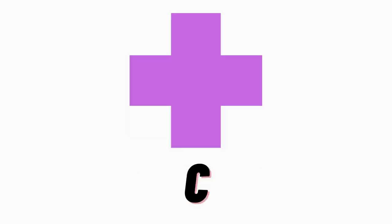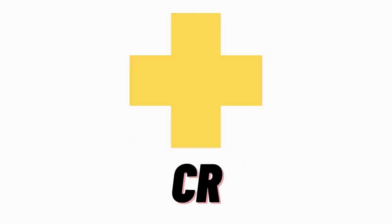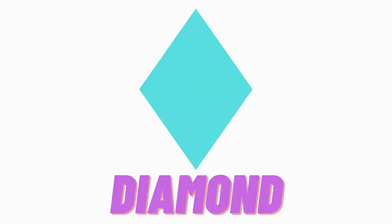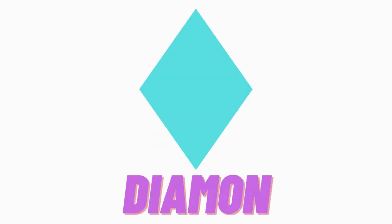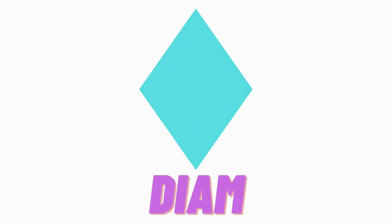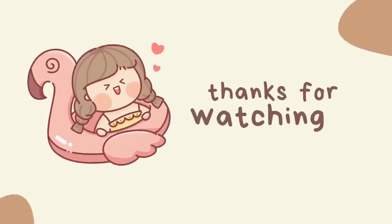Do you know which shape is this? Hmm, this is cross. C-R-O-S-S, cross. C-R-O-S-S, cross. Do you know which shape is this? Hmm, this is diamond. D-I-A-M-O-N-D, diamond. D-I-A-M-O-N-D, diamond. We'll see you next time!